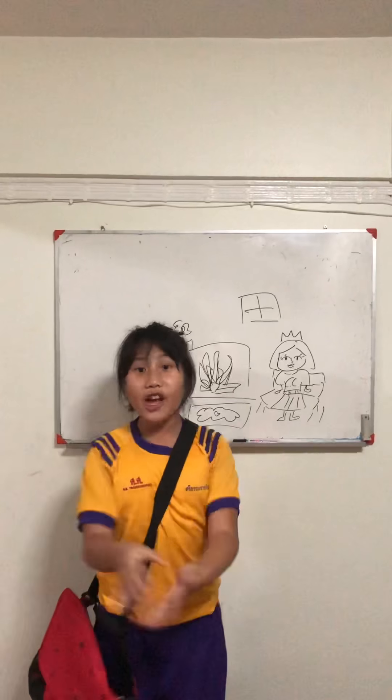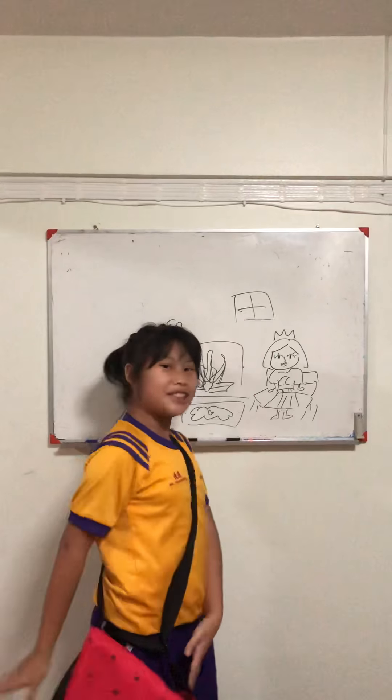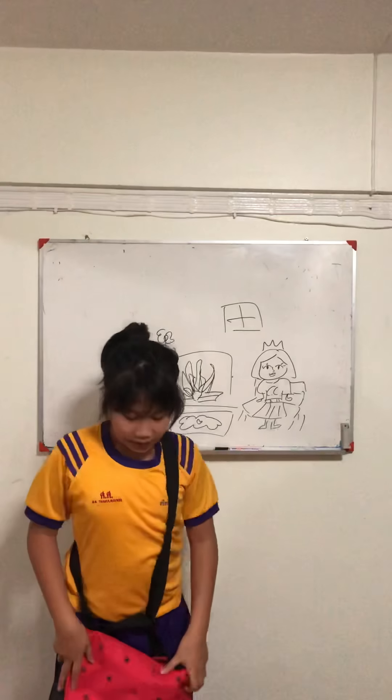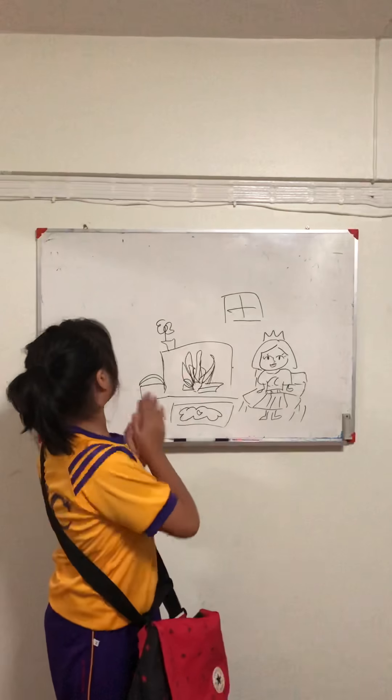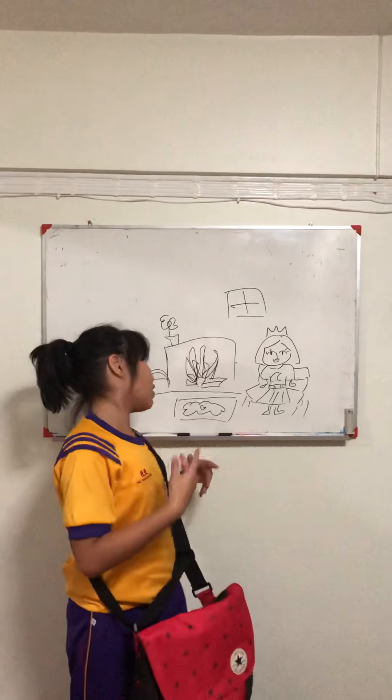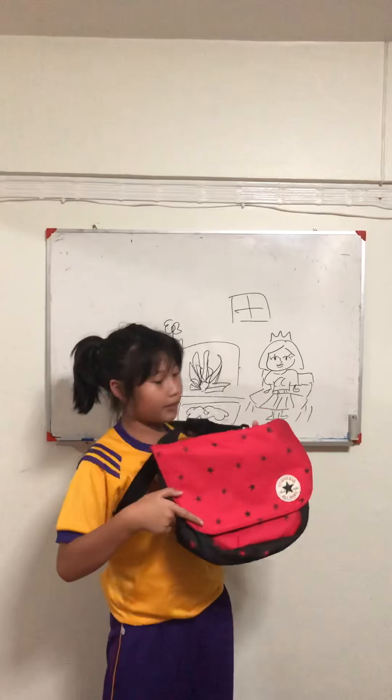By the way, while you guys are here, you guys want to help us pack our bags. So, what you're going to be needing is to also teach your Chinese. Here's my bag, right here.